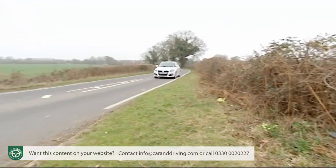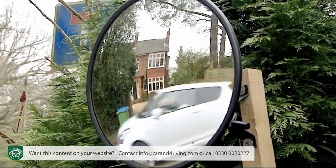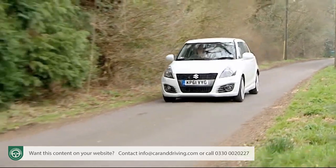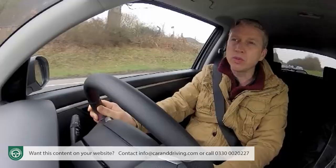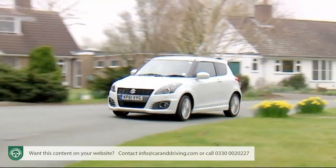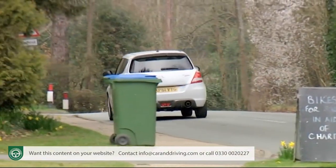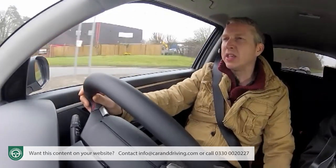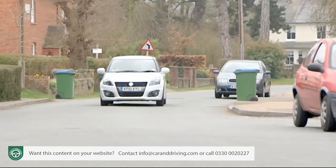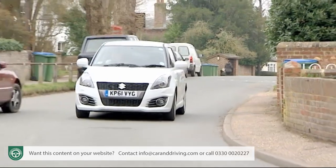Even a car as focused on fun as this Swift Sport can't escape the fact that many buyers look to economy and emissions when drawing up a shortlist. So it's good news for Suzuki that the CO2 emissions figure has been trimmed from the old model's rather unspectacular 165 g/km to a more acceptable — but still not class-leading — 147 g/km. Fuel economy has improved too, from the old model's 39.8 mpg on the combined cycle to a more acceptable 44.1 mpg, enough to get a decent range from the 42-litre fuel tank. Those figures are slightly better than you get in a Renault Sport Twingo or a Fiat 500 Abarth, but slightly worse than a Mini Cooper — though bear in mind all of those are slightly smaller models.